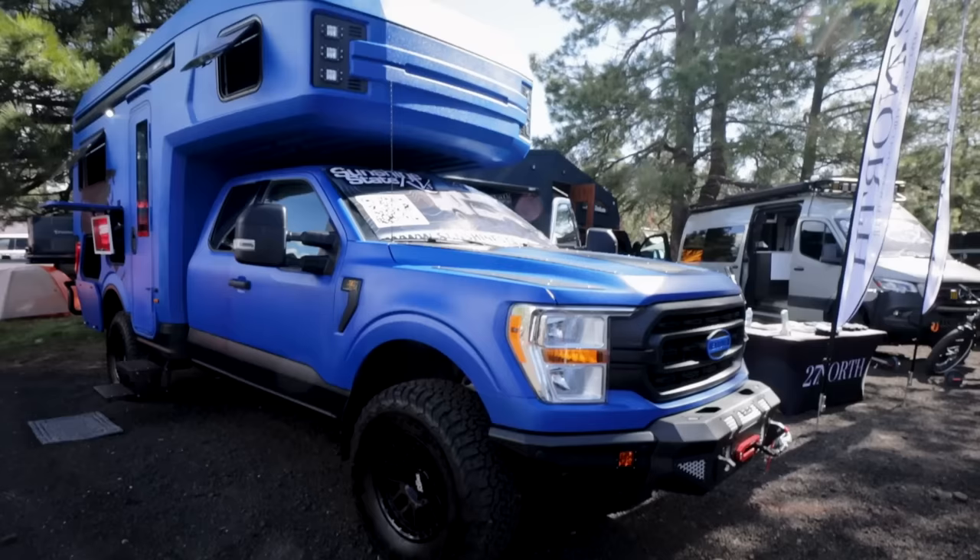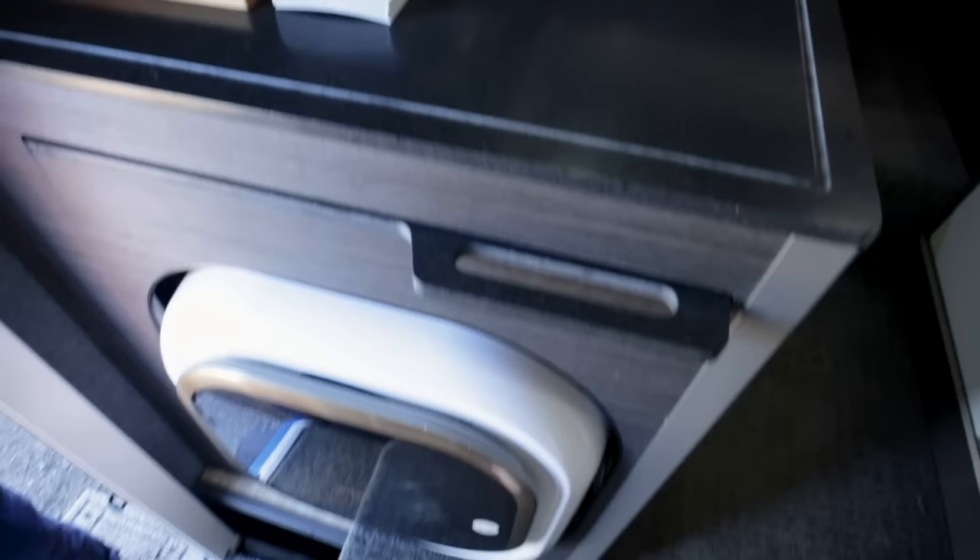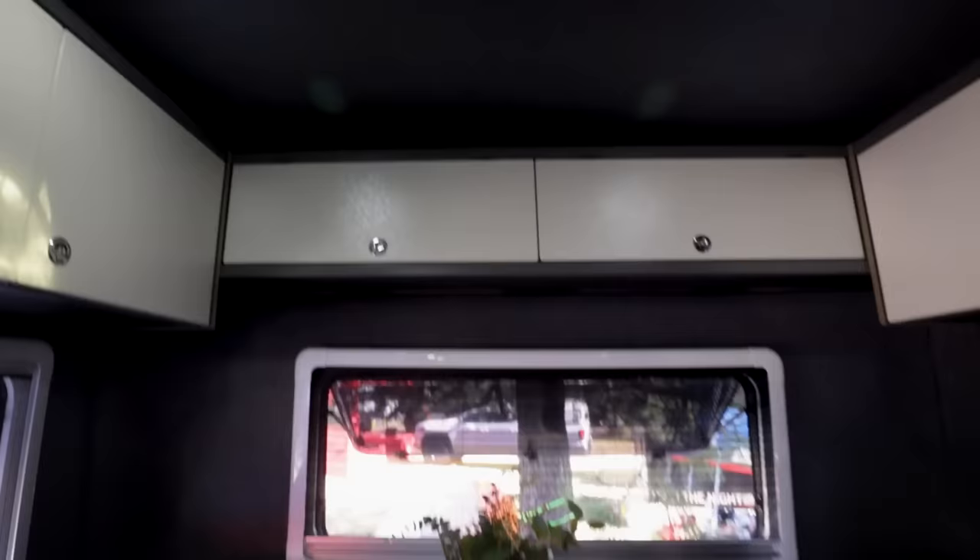I had sensory overload when I got here. This is a big show. What we're going to talk about today is that 27 North has the Rex Rover prototype here — basically an adventure truck, an expedition truck. I'm learning the lingo here.